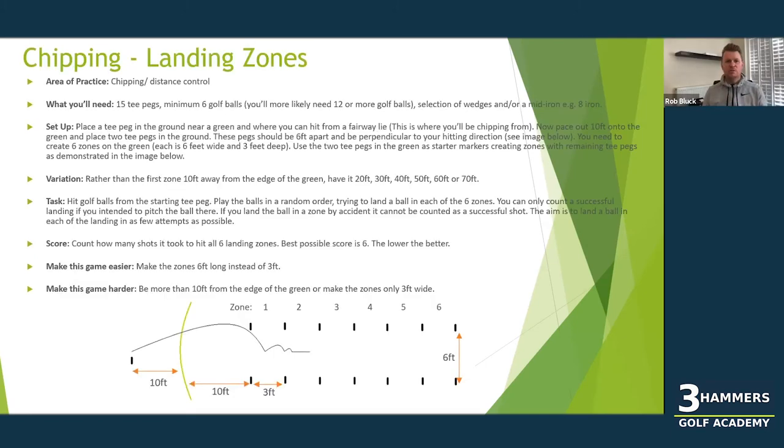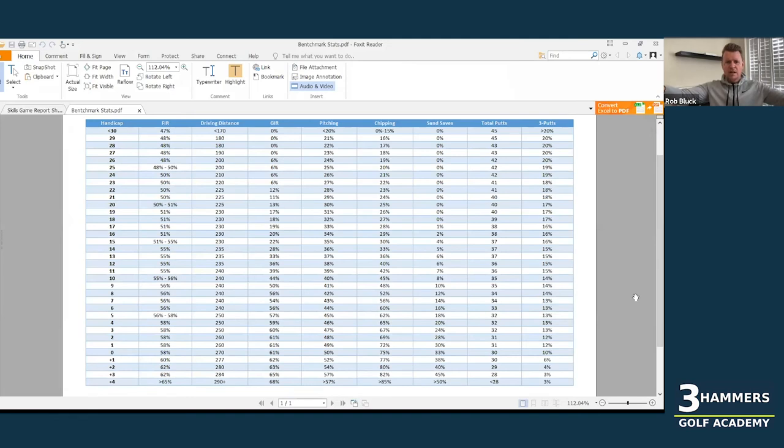Just before we move on — tee pegs work wonders on the green at a golf club, but if you're doing any kind of garden golf, just lay down a series of golf clubs. I would generally pace out two paces, put a club shaft down, two paces, put a club shaft down, two paces, put a club shaft down. That way you can really visualize those landing areas.